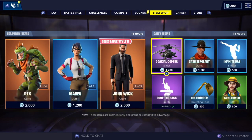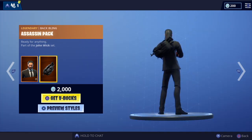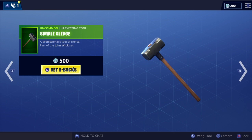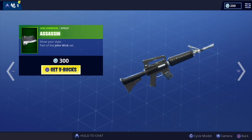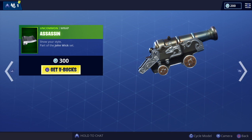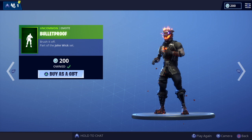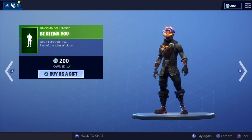We've still got all the John Wick items, so we've got the two styles of John Wick, the awesome Assassin's Pack, the Simple Sledge, the Assassin's Wrap — amazing. And we've got Bulletproof, which works quite well with that skin.